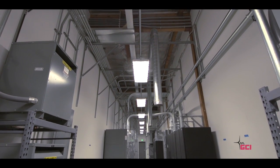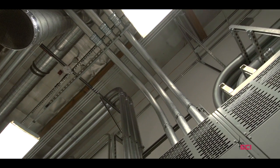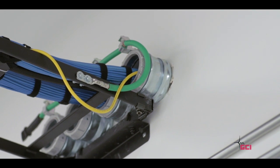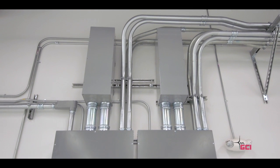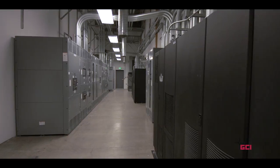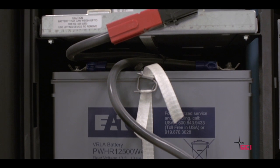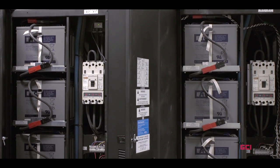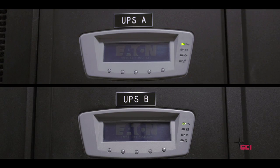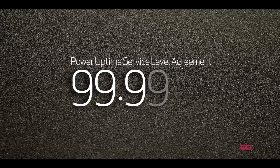The GCI Data Center is designed with redundant power systems to provide uninterrupted service, even in the unlikely event of a power failure. Redundancy starts with diverse utility entrances from a separate substation to the building. The system then consists of both an A-side and B-side UPS with generator backup. This eliminates single points of failure as all elements of the electrical systems are fully duplicated, allowing critical servers and equipment to be connected to both the A-side and B-side power feeds, facilitating a power uptime service level agreement of 99.99%.